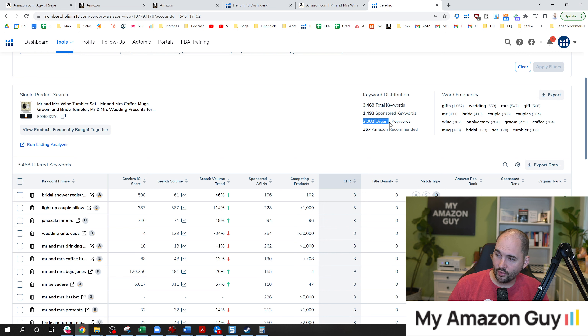Let's pop over into Cerebro here to look at the keyword distribution of this product. It's at 1,400 sponsored keyword products and 2,400 organic — really close to my golden ratio. I like to see one sponsored keyword to two organic. If you want to learn more about the golden ratio, click on this video next.